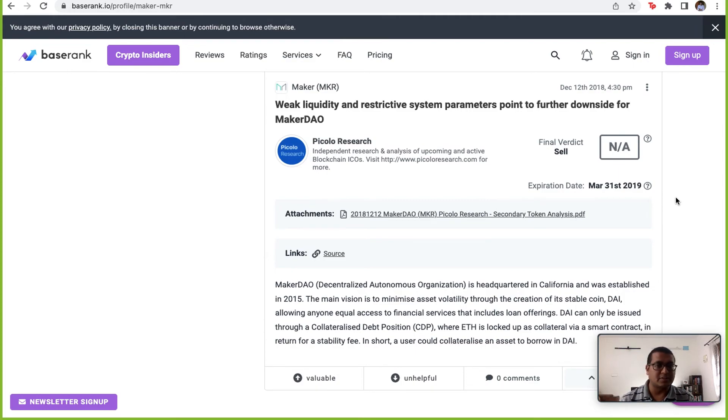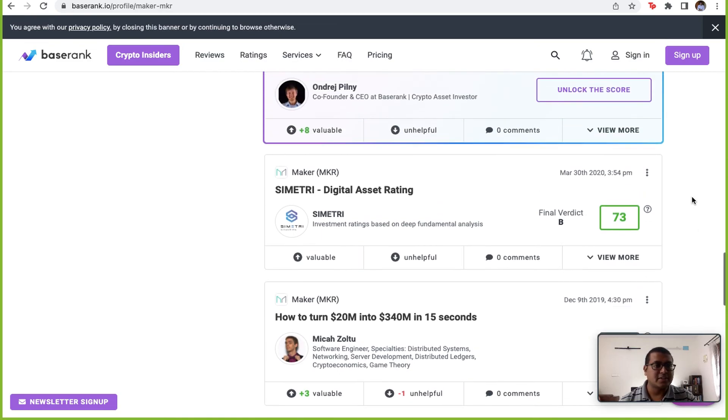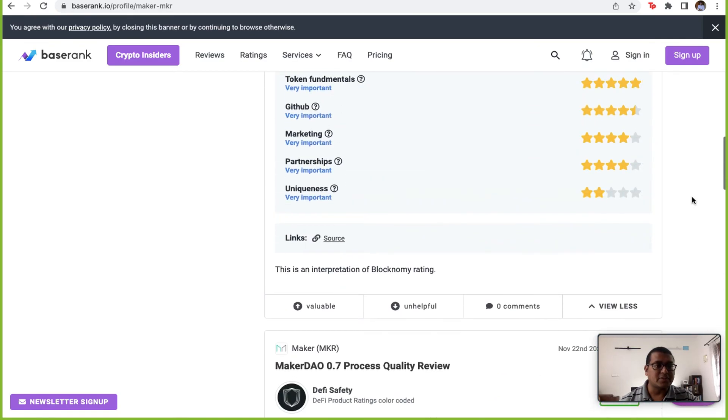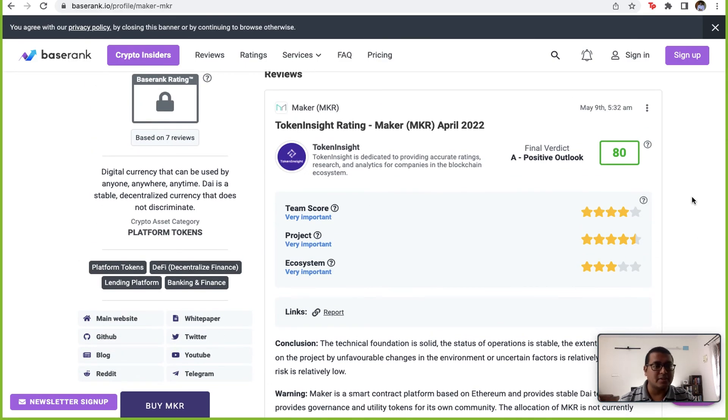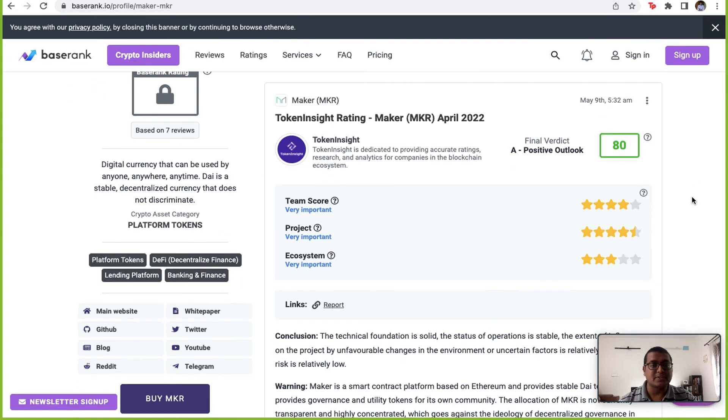I didn't see anywhere in their white paper or roadmaps what they plan to do about that collateral requirement, but it is a concern that has been clearly pointed out. Considering that something like Luna has crashed, maybe heavy collateral is important. For now, looking at the token ratings, this looks like an interesting token to have in your portfolio. Please do your own research — this was educational content. Personally, this seems like an excellent token and potentially a 50 to 100x for the long run, and I would definitely try to have it in my portfolio.